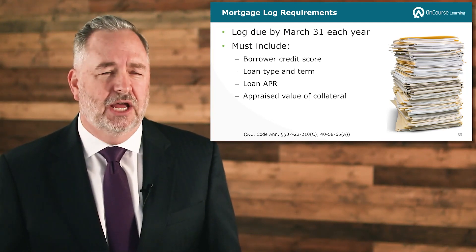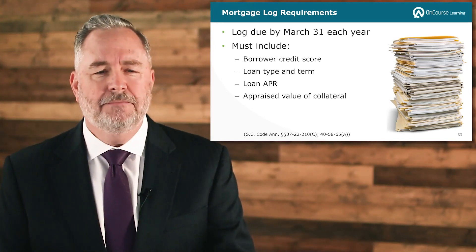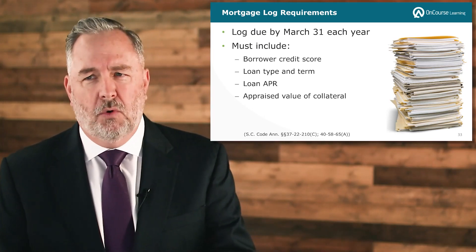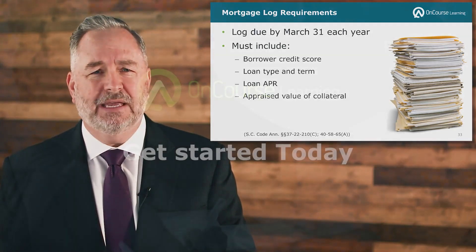As mentioned within your reading material, generally speaking, information collected for HMDA — the Home Mortgage Disclosure Act — data collection purposes at the federal level is information that would satisfy the mortgage log requirements of the state of South Carolina. They want to make sure they're looking at information relevant to the applicants.